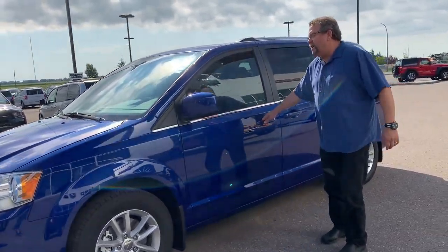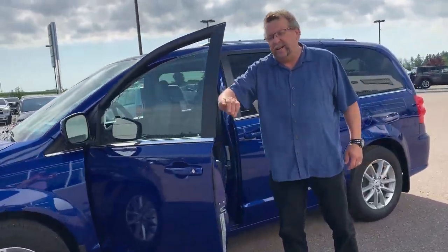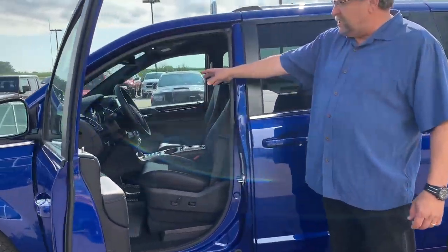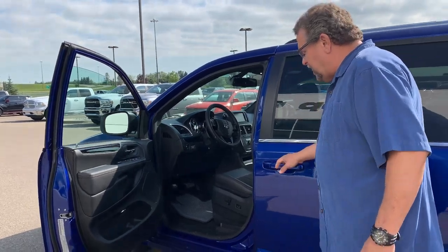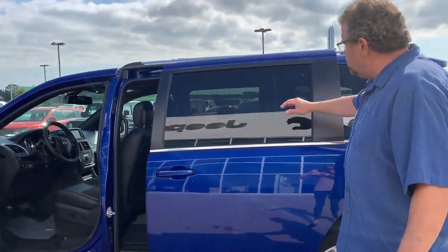I love this one here. You've got a remote start, heated seats in the front, heated steering wheel, automatic headlights, the four-point screen, power sliding doors, and complete stone guard.